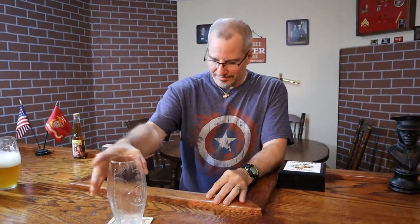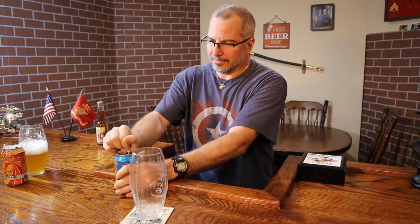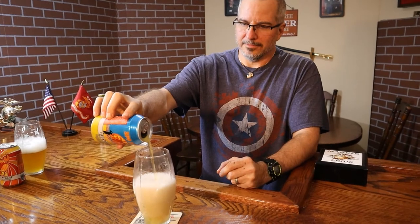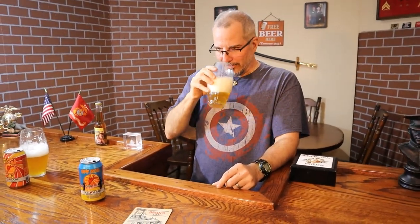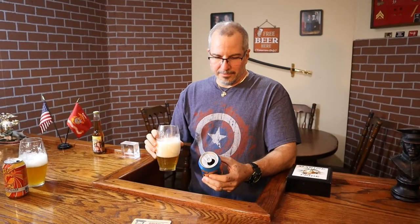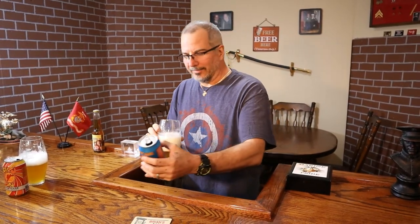The second one is called SPF 5050 India Pale Radler. Since I'm not an IPA guy, I never heard India Pale Radler before, but this one is the grapefruit. It's an India Pale Ale blended with grapefruit flavored juice — not grapefruit juice, grapefruit flavored juice.